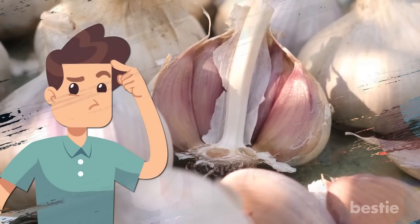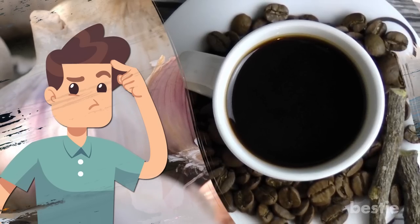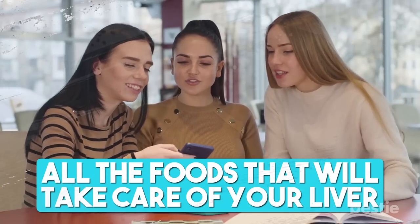But what are these foods? Is garlic one of the best liver-friendly foods? Does coffee promote liver health? What about fish? Stay tuned because today we'll be talking about all the foods that will take care of your liver.